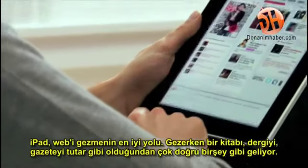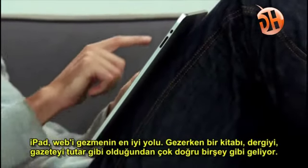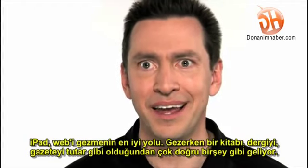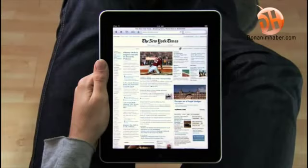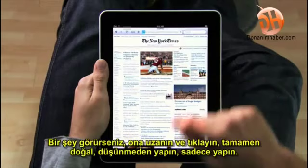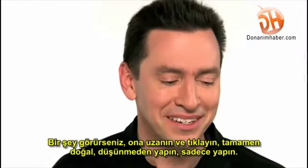The iPad is the best way to browse the web. For the same reasons that it just feels right to hold a book or a magazine or a newspaper in your hands as you read them, it just feels right to hold the internet in your hands as you surf it. And with a screen this large, you can just see more of the web. Take the New York Times — you can see all the top stories, right there. If you see something, you just reach out and tap it. It's completely natural. You don't even think about it. You just do.